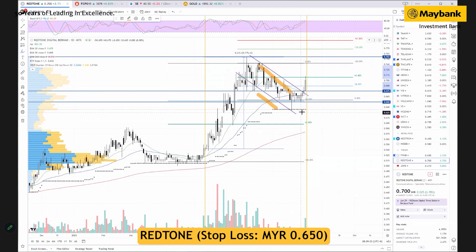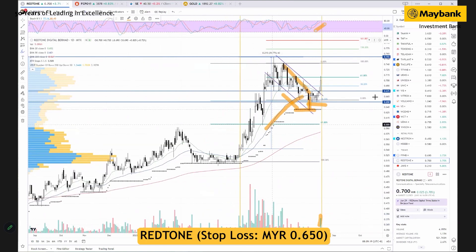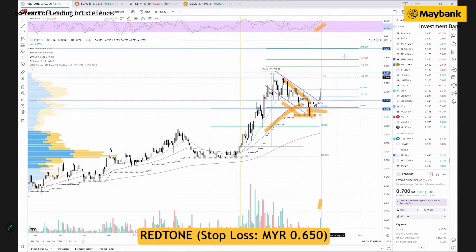The correction has ended, as you can see multiple price rejections within the ATL line and along the 50-day moving average. Yesterday's breakout move on above-average trading volume signals continuation of the prior trend, so we actually reiterate our buy.